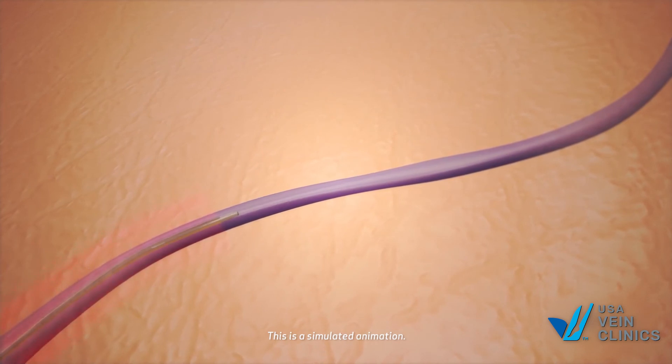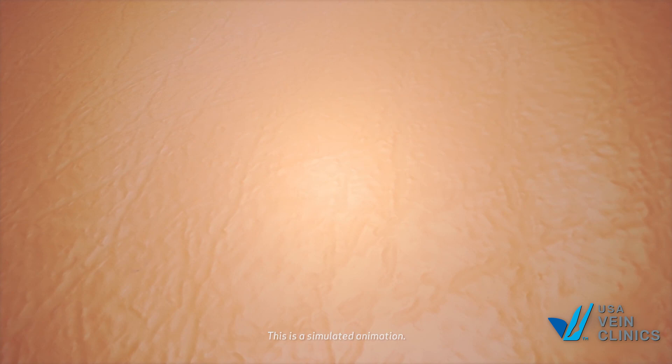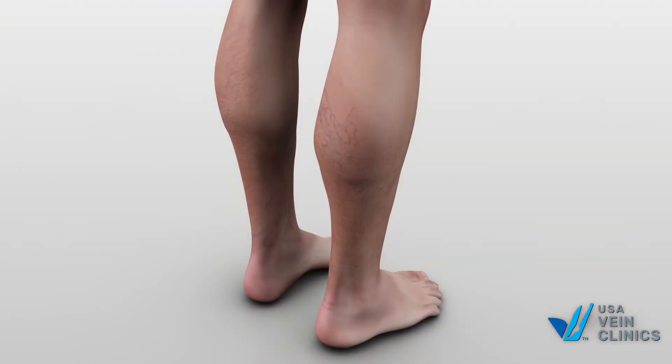Once the vein is collapsed, it is eventually absorbed by your body. Afterward, the blood flow is diverted to healthy veins, improving circulation.